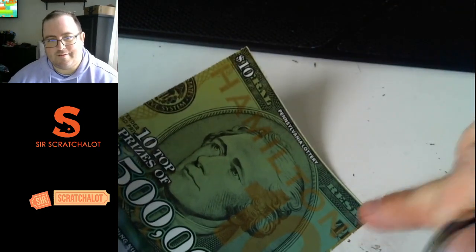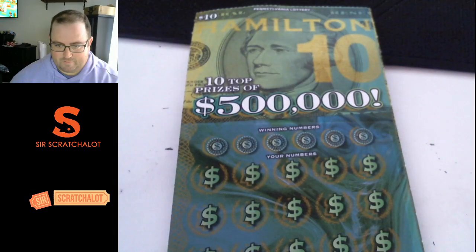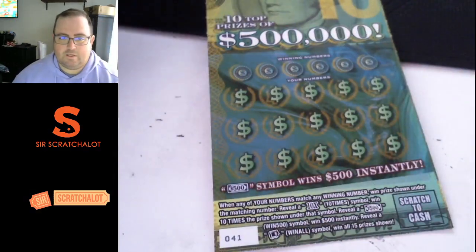Oh, it is a white line ticket. We haven't talked about white line tickets in a while. That's just the reflection off the snow, a little bright. All right, here we go. Ticket 41.